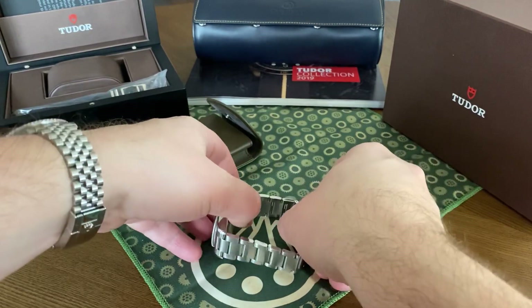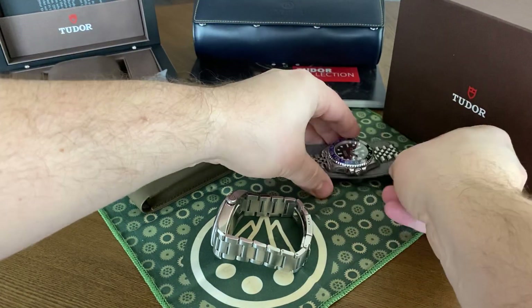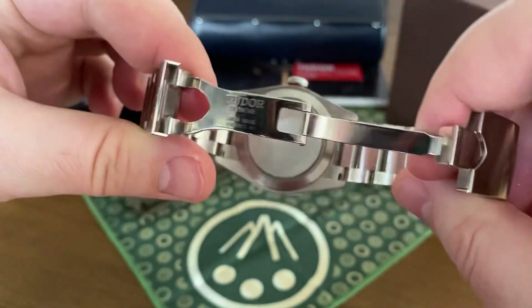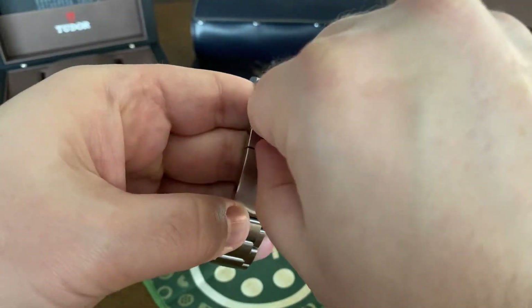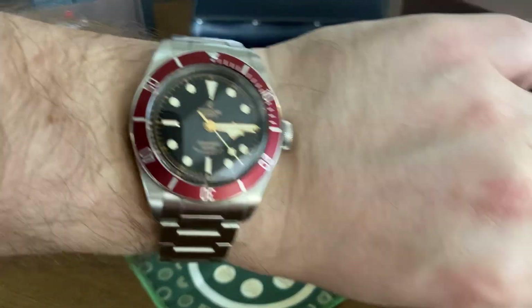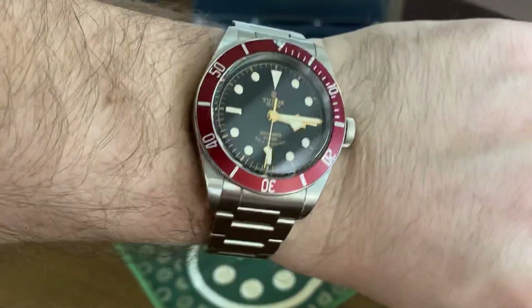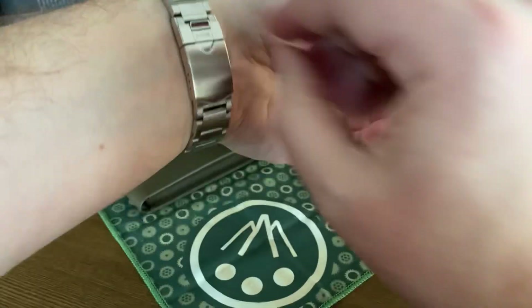It wears very comfortably on my seven-and-a-half-plus-inch wrist. Let's set the Rolex down and put the Tudor on — don't want to scratch her up. The clasp for this is beautifully made, very sturdy. You can hear that — it is very solid. It feels very secure on the wrist, and I don't ever have a worry of it coming undone. You can see it has 'Swiss made' and 'Tudor' on there. It fits my seven-and-a-half-plus-inch wrist beautifully. The thickness comes in at 12.7mm, so it's under 13, and it feels solid and secure. It is a wonderfully built watch.